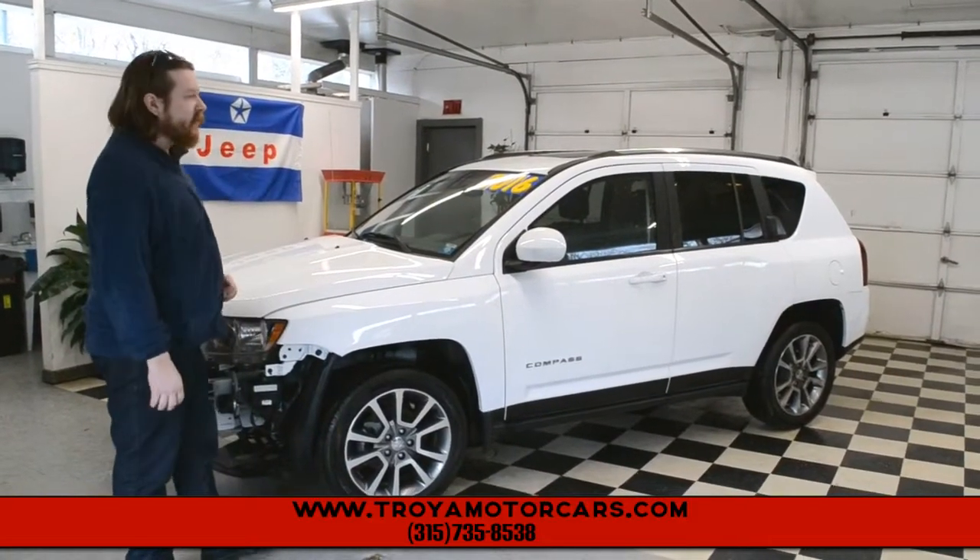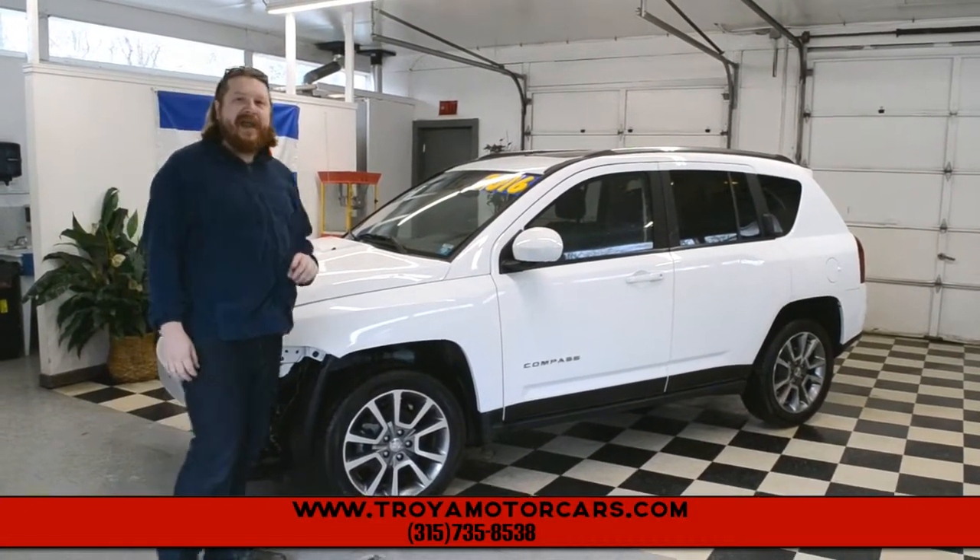Hey everybody, Jesse at Trio Motors. Behind me is a 2016 Compass — this is a High Altitude Edition.